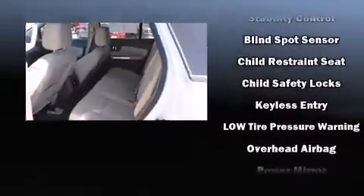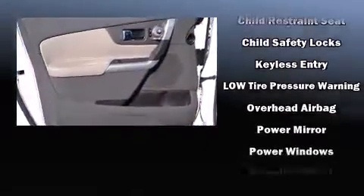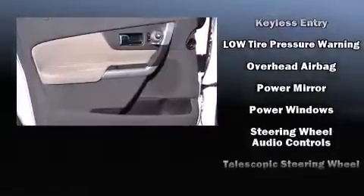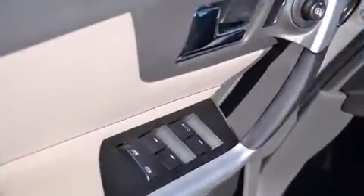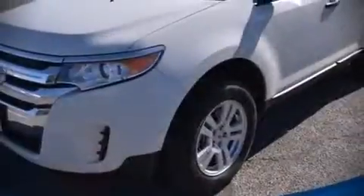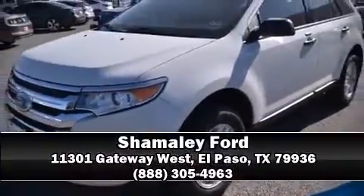Six-speaker sound throughout the cabin, curtain airbags combined with standard stability control create a comprehensive safety network. Stop by our dealership or give us a call for more information.